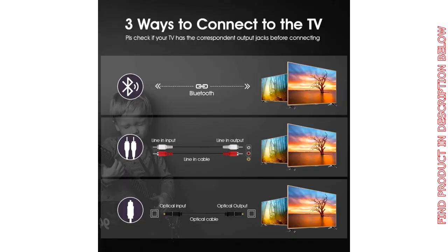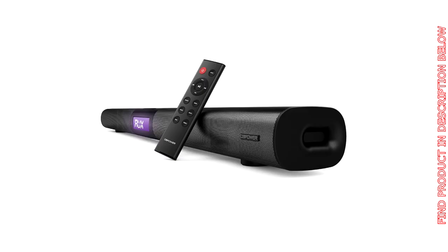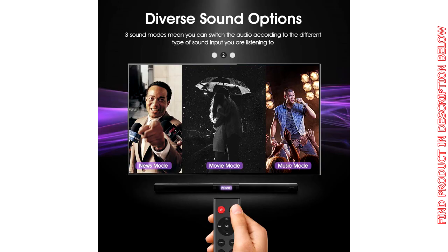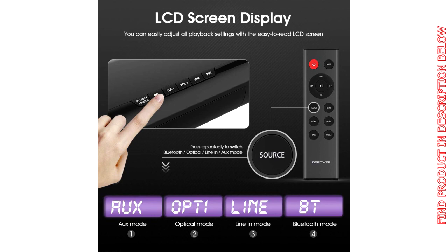Dual operation modes: press the physical buttons or remote control to adjust settings conveniently. Stable Bluetooth connection: wirelessly stream all your favorite tracks and playlists with Bluetooth 4.2, with a wireless range of up to 33 feet. The full-range powerful speaker delivers advanced digital sound, giving you an excellent sound experience when watching movies, listening to music, and playing video games.